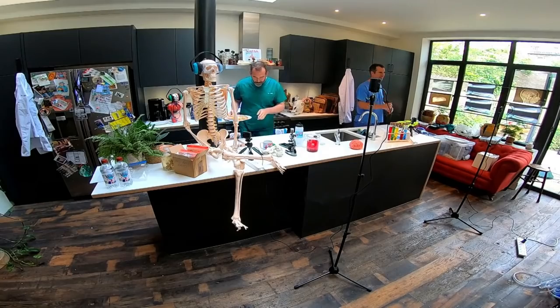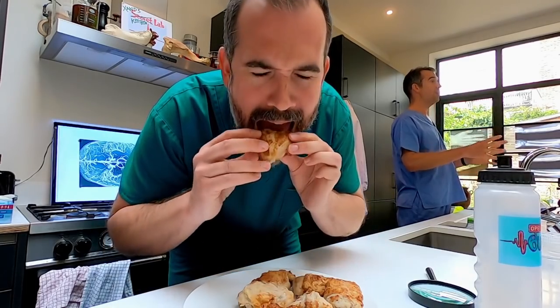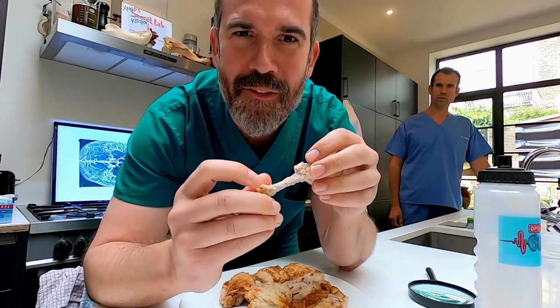Anyway, the animals that we're interested in today are not the invertebrates — they are the vertebrates. Specifically, birds. And what we need for today's experiment is some bird bones. I thought I said no eating in the lab! You did say that, Chris, but you also told me you needed some bird bones. So I've been working hard on these leftovers to give us a supply for today's experiment.